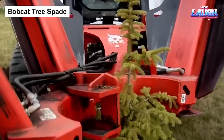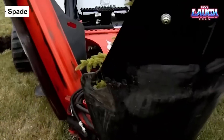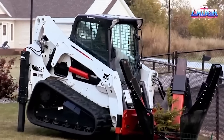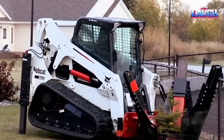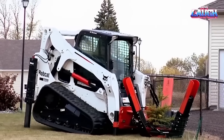For big tree problems, the Bobcat Tree Spade delivers big solutions. A titan in the tree transplantation sphere, this hydraulically operated machine attaches to a Bobcat skid steer loader, utilizing metal blades to delicately yet powerfully excavate tree roots and lift them from the ground.